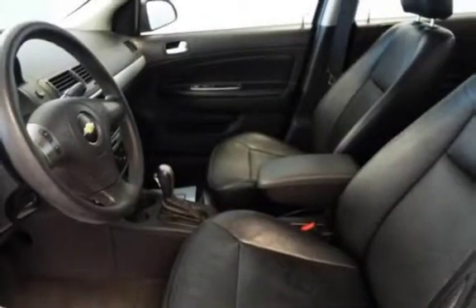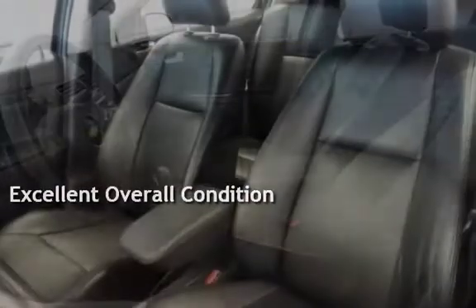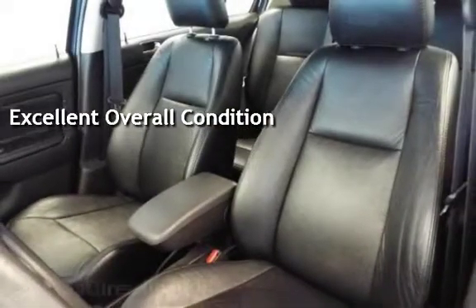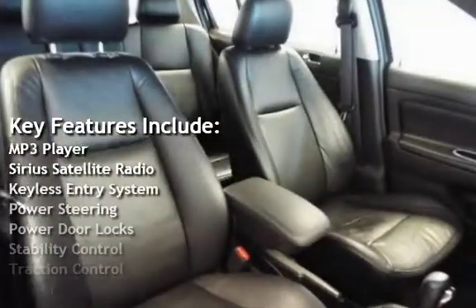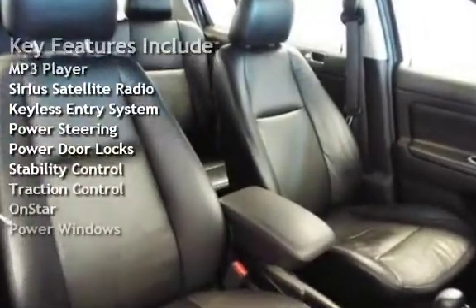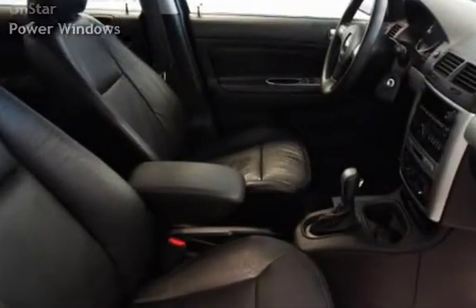This vehicle is in excellent overall condition. Key features include: MP3 player, Sirius satellite radio, keyless entry, power steering, power door locks, stability control, traction control, OnStar, and power windows.